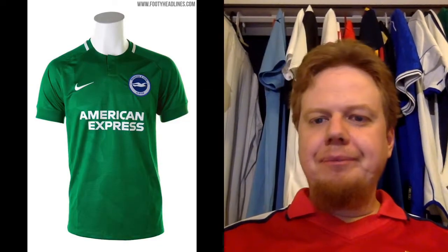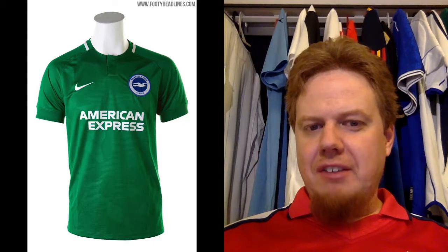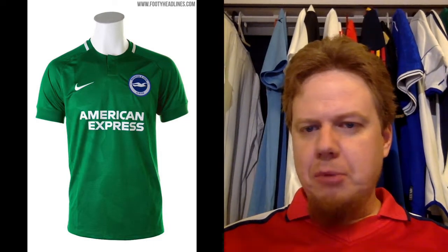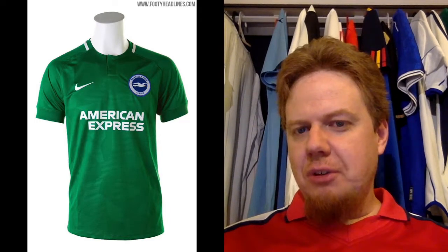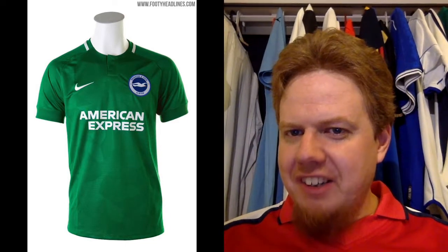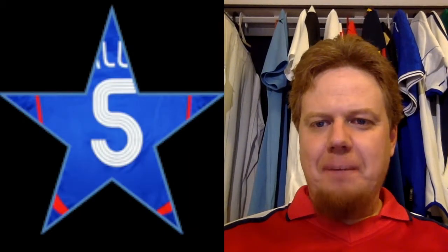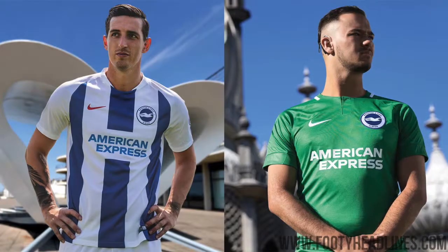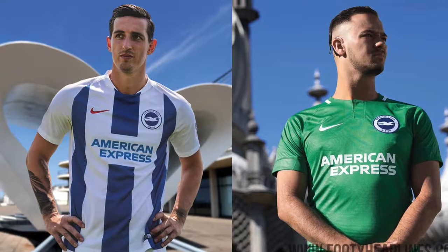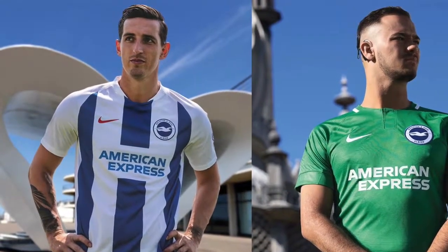The away jersey in green — I don't know Brighton too well, but green seems like an odd color choice to me. Either blue or all white — rather blue would make more sense. If I'm honest, it's not horrible, but it's the old Nike style with the buttoned collar opening and some weird pattern within the shirt. Nothing spectacular. I would also give it five stars. Let me know if you're a Brighton fan what you think about the choice of green.